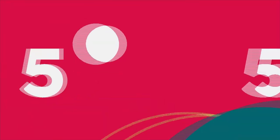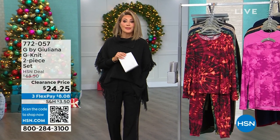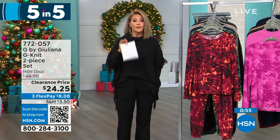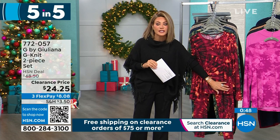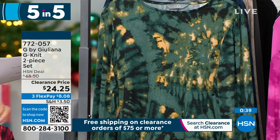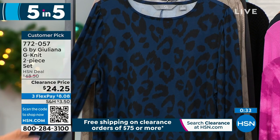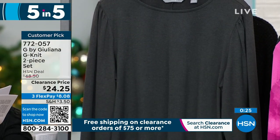Welcome back — our semi-annual clearance event is coming to a close, about a half hour left. It's time for our five-and-five. First up: a lounge duo for $24.25. Here it is in beet red tie-dye — you get the pants and the top. Right behind that is the gorgeous mallard green tie-dye, then midnight leopard, warm gray snake, and classic heather charcoal gray.